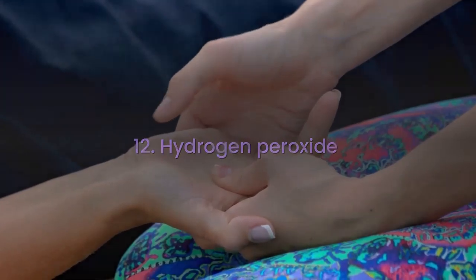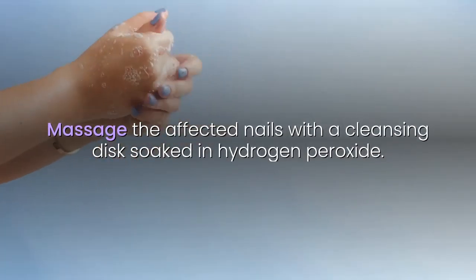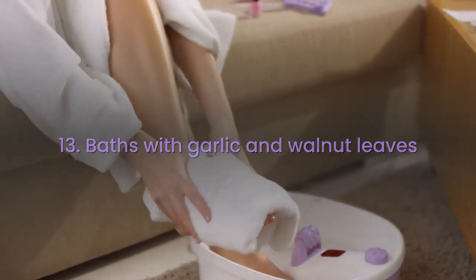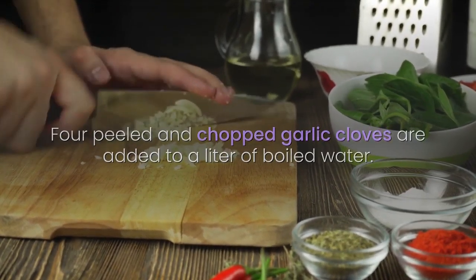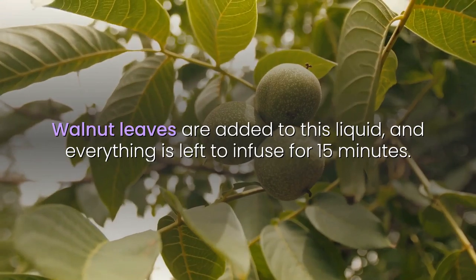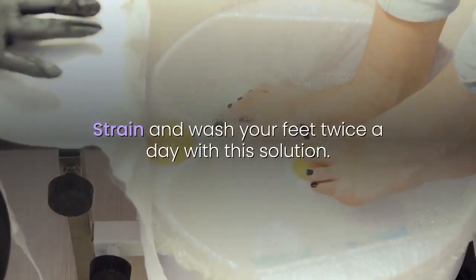12. Hydrogen Peroxide: Massage the affected nails with a cleansing disc soaked in hydrogen peroxide. 13. Baths with Garlic and Walnut Leaves: 4 peeled and chopped garlic cloves are added to a liter of boiled water. Walnut leaves are added to this liquid, and everything is left to infuse for 15 minutes. Strain and wash your feet twice a day with this solution.